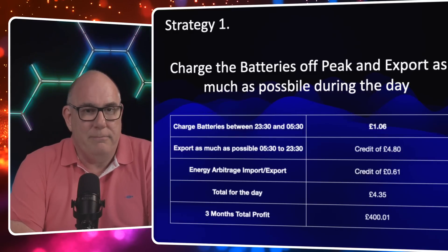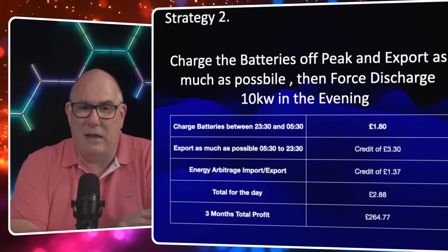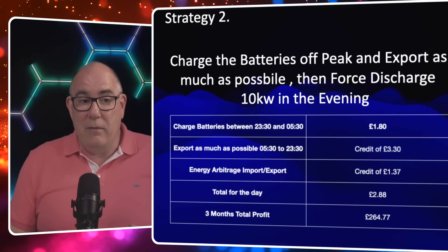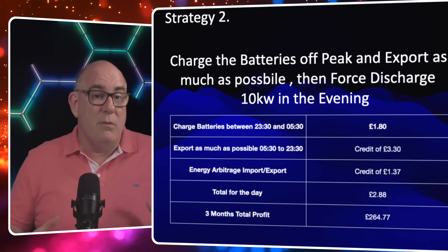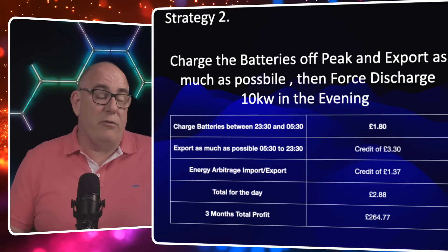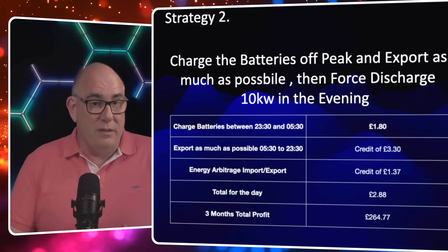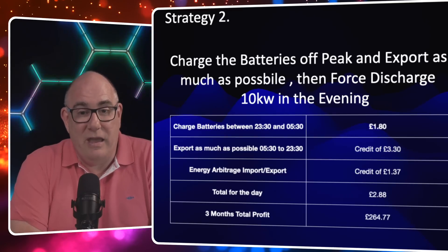Strategy two: do exactly the same as strategy one, but every evening force export approximately 10 kilowatt hours. The next day we have to fill that 10 kilowatt hole in the battery, so as well as the 8 kilowatts used the previous evening, we now have to bring in 18 kilowatts overnight — costing £1.80 including the standing charge. We export as much as possible, giving a credit of about £3.30. The arbitrage on the energy bought to fill the batteries gave a further credit of £1.37. Total for the day: £2.88, or £264.77 over the three-month period.